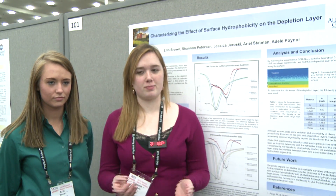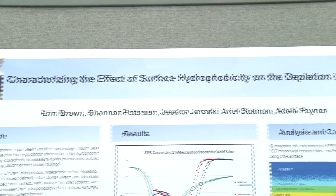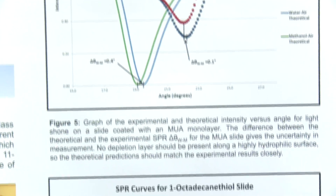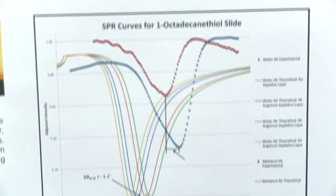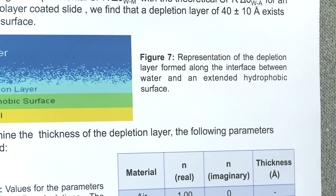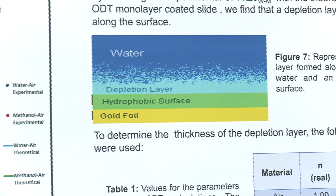We're trying to figure out what happens when you force water into contact with a hydrophobic surface. So you wax your car, it beads up; you throw your car into a lake, it can't bead. We want to know what happens. The basic idea is that there's a depletion layer that exists at the interface — just a low-density region. We're using surface plasmon resonance spectroscopy to try to quantify how large this depletion layer is and how the level of hydrophobicity affects it.